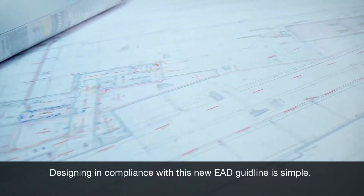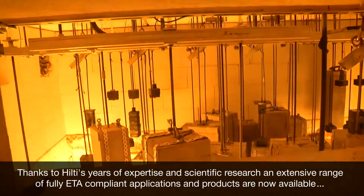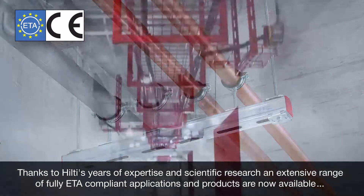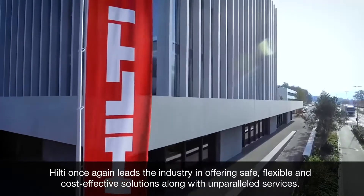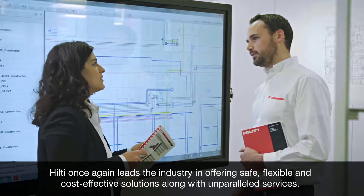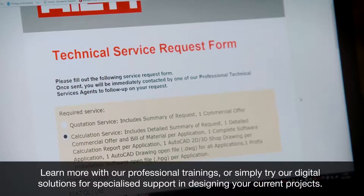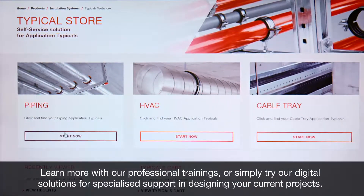Designing in compliance with this new EAD guideline is simple. Thanks to Hilti's years of expertise and scientific research, an extensive range of fully ETA-compliant applications and products are now available, including all necessary documentation. Hilti once again leads the industry in offering safe, flexible and cost-effective solutions, along with unparalleled services. Learn more with our professional trainings or simply try our digital solutions for specialized support in designing your current projects.